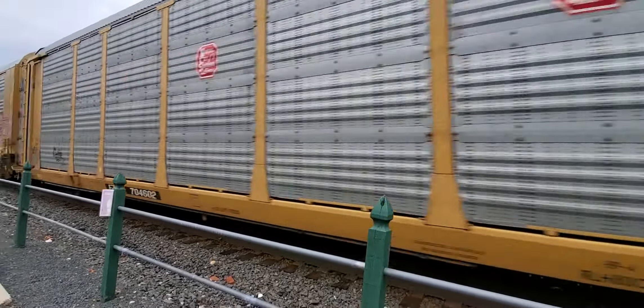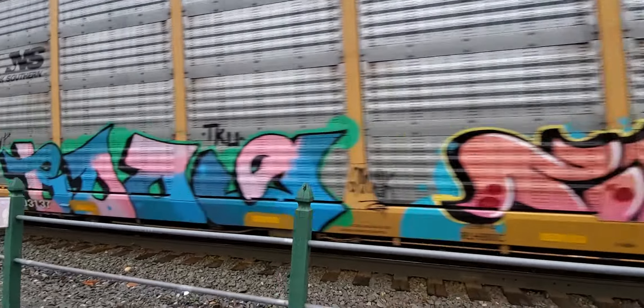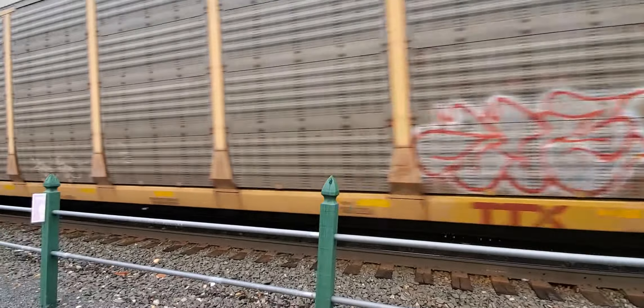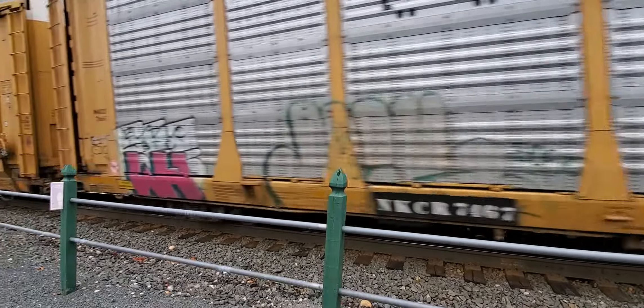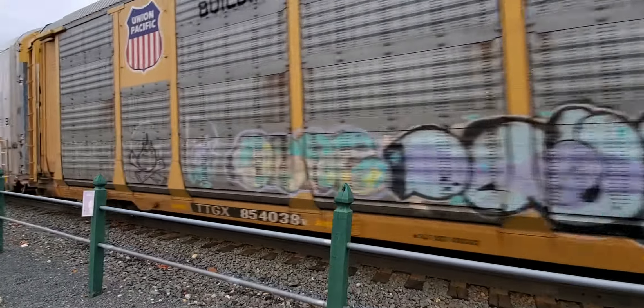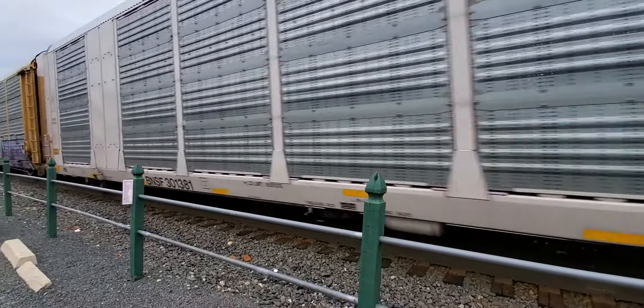Wow, some really nice graffiti. A lot of white cars in there, or maybe that's just the plastic over there. Some of them you can see more easily than the others.